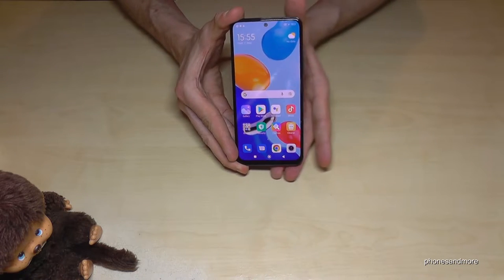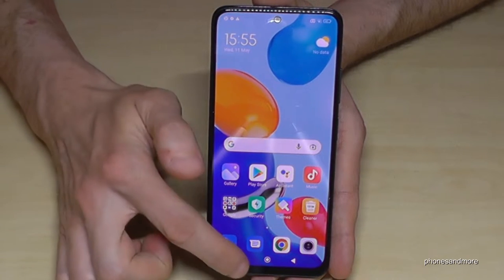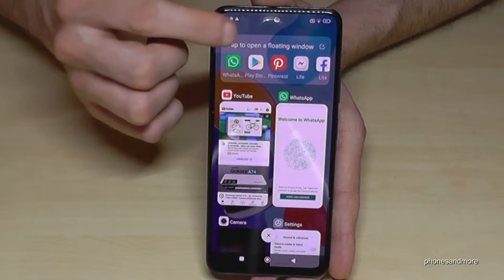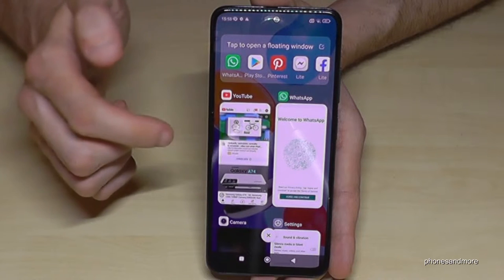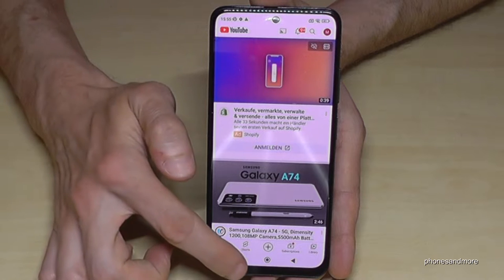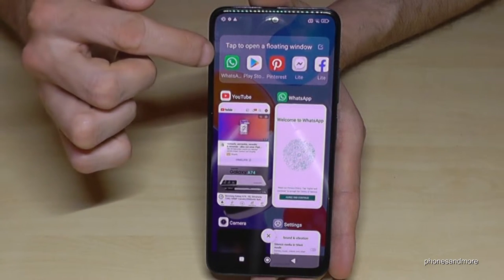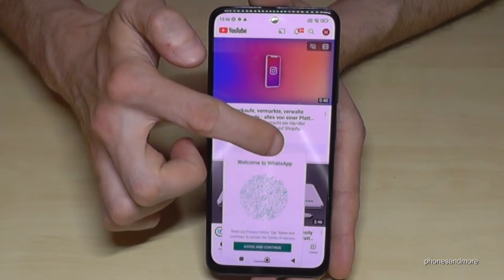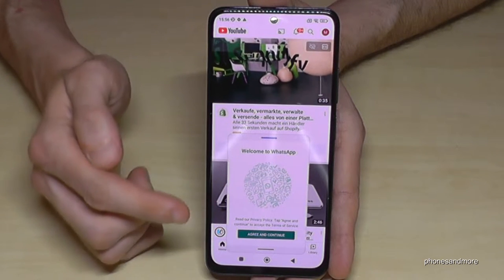The first thing I want to show you is floating windows. If you go to the square to open the recent tabs, you will have floating windows at the top. These are specific apps you can use next to an activity. For example, if I'm watching YouTube and open the recent tabs to floating windows, I can open WhatsApp next to it — so I can watch YouTube and answer messages at the same time.